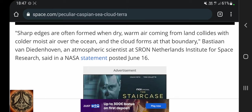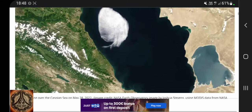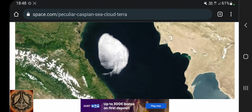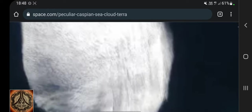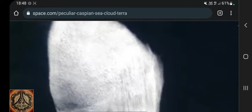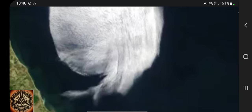He was an atmospheric scientist from the Institute for Space Research. Let's have a look at the cloud. It is an interesting cloud nonetheless.